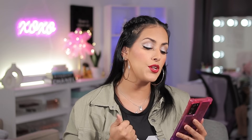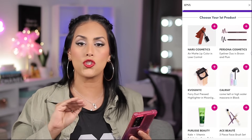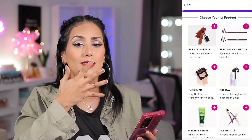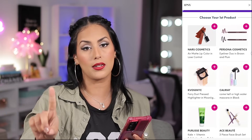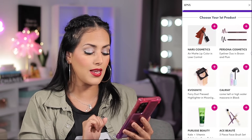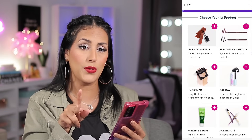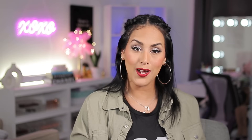Moving on to my options for choice — I got to see six options. Number one, the NARS Air Matte Lip Color in Loose Control. I have that; the formula is amazing, feels like a cloud on your lips, doesn't move around. Then the Persona Cosmetics Eyeliner Duo in brown and plum — I have it in black and it is a beautiful, buttery, gel-like formula. Then the KVOS NYC Fairy Dust Pressed Highlighter in Moonlight, Cali Ray Come Hell or High Water Mascara, a kale and vitamin exfoliating face wash, and a three-piece face brush set by ACE Beauty. I went with Persona Cosmetics — two shapes I don't have, brown and plum. I'm obsessed with the black one, so why not get two more?